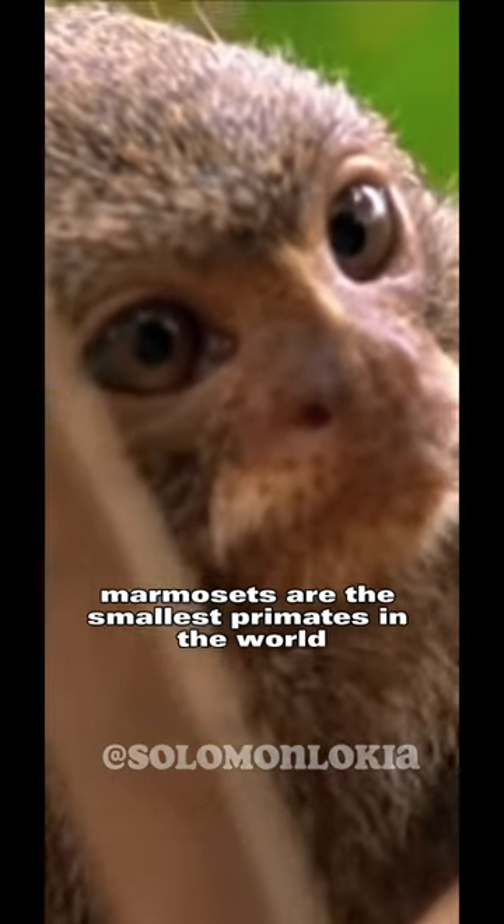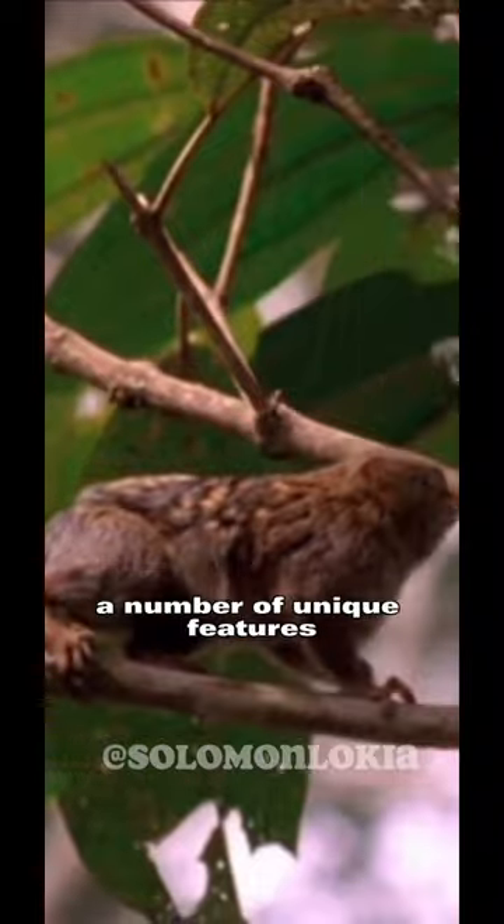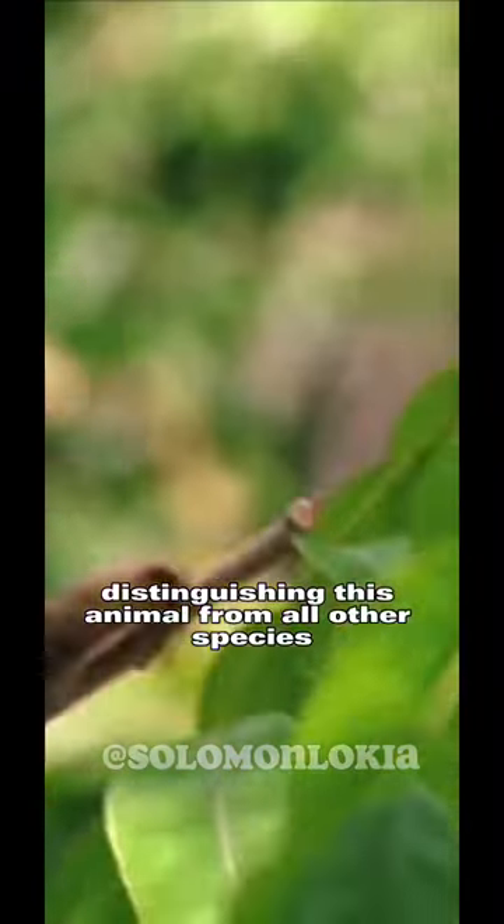Along with tamarins, marmosets are the smallest primates in the world. However, the pygmy marmoset displays a number of unique features, distinguishing this animal from all other species of its genus.